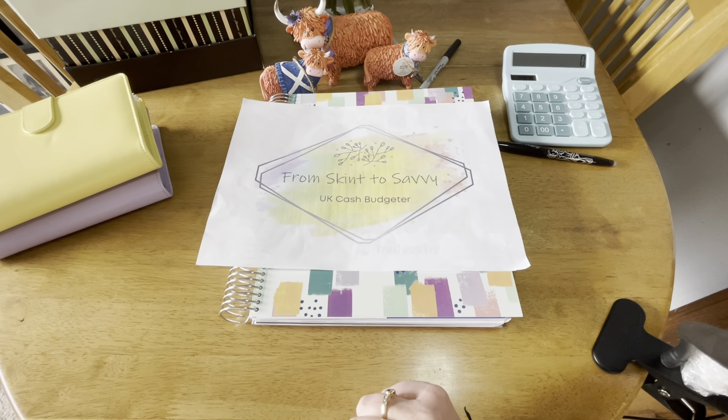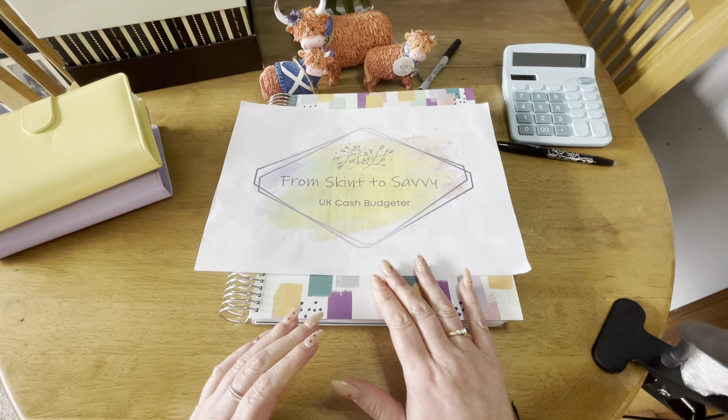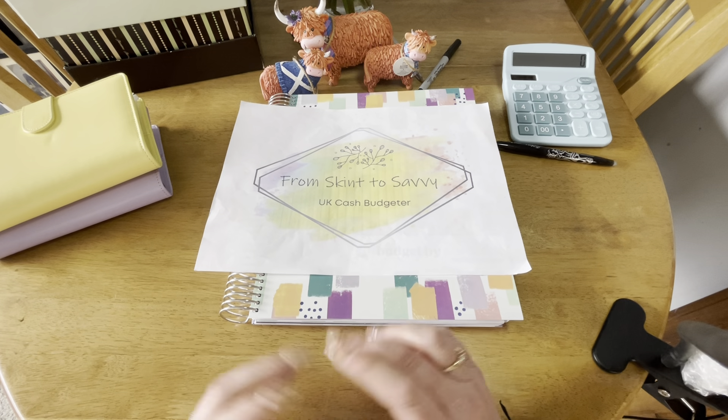Hi pals, welcome to my channel From Skint to Savvy. If you're a returning subscriber, thank you so much for watching another video - really appreciate it. Would love it if you could put a wee comment to let me know you've been. If you are new to this channel and haven't subscribed yet, would really appreciate it if you could subscribe. You can also give me a wee like or comment, or message me on Instagram or TikTok under the same name.